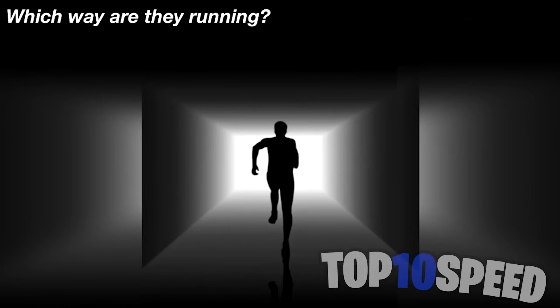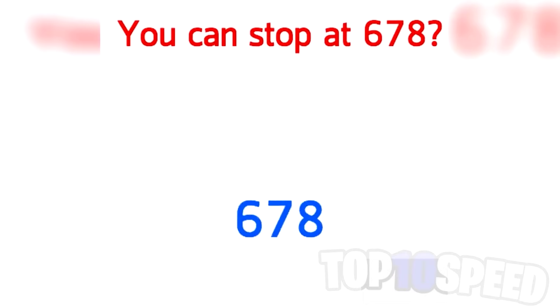Which way do you guys see the person running? Comment down below. Now this next challenge is going to test how good your reflexes are. Are you able to pause the video on the exact number six, seven, or eight? This is insanely hard and only one percent of people are actually able to do this. If you get this right, comment down below because that's really impressive.